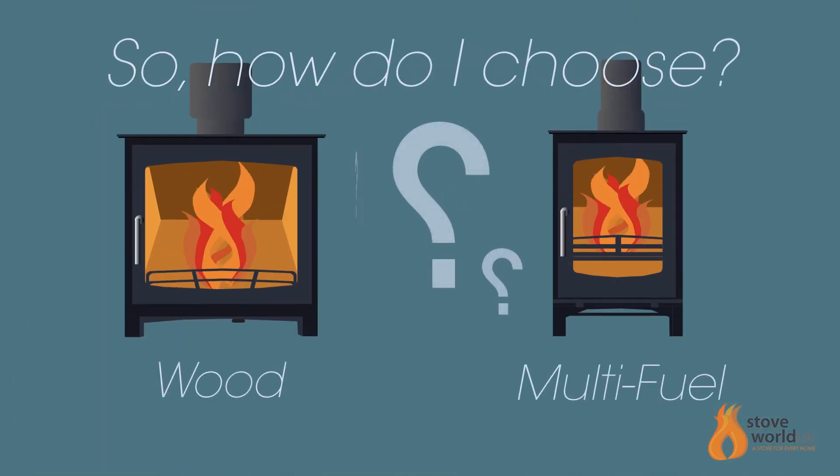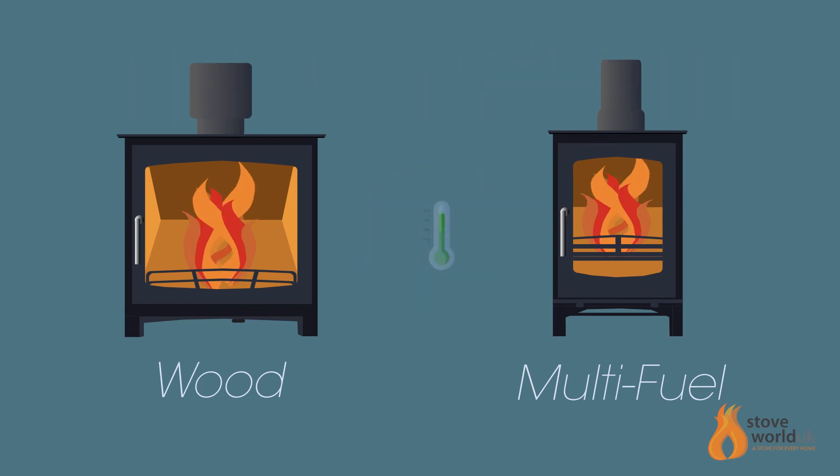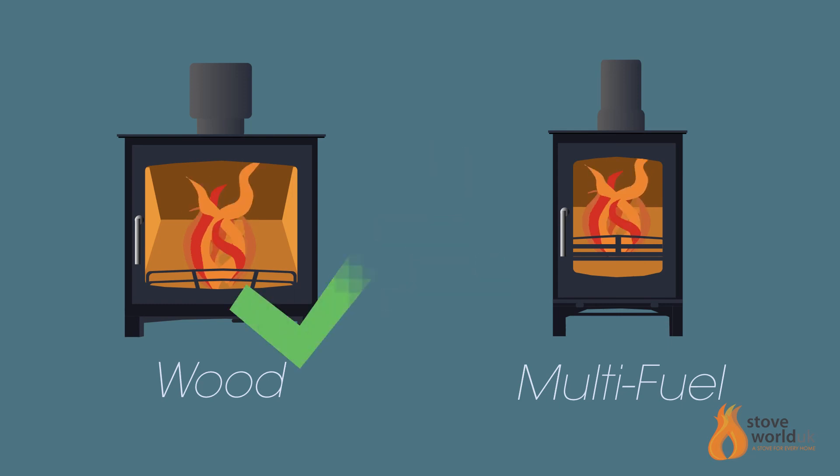Both wood burning and multifuel stoves have a similar output and efficiency, and are usually similar in price too. There's no one that's better than the other, so think about what's important to you.